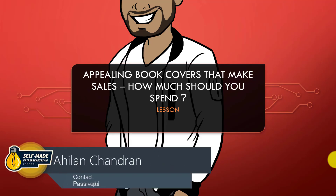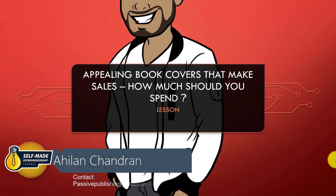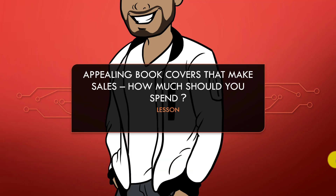In this lesson we will be discussing book covers that convert into sales, criteria for an appealing book cover, budget — how much you should be spending on a book cover — and much more.